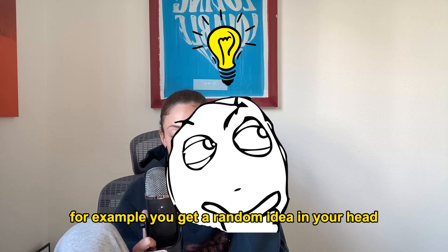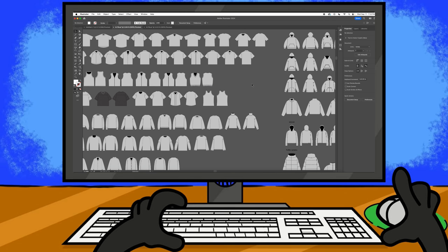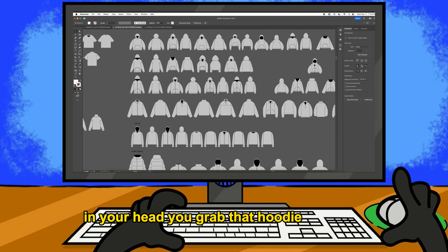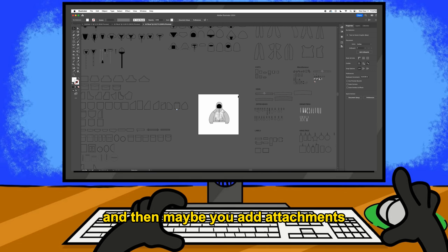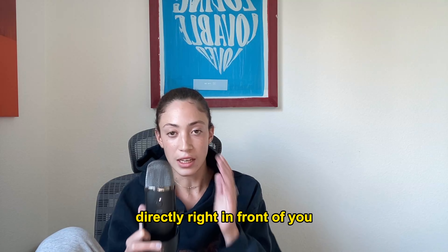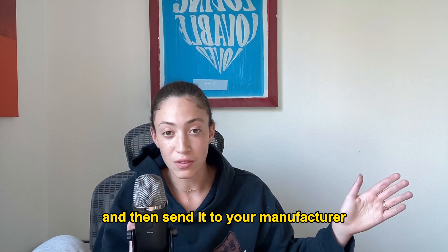For example, you get a random idea in your head, you head to your laptop, open up the mock-ups, choose whatever garment you're thinking of — say a hoodie — and once you have the design, you place it on the mock-up. Maybe you add attachments, and now you have a great visual of the product that was in your head, right in front of you.